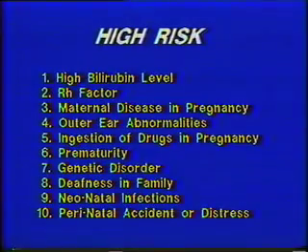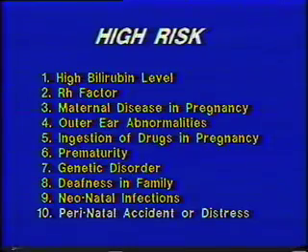There are ten categories that constitute at-risk. If you or your baby fall into any of these categories, it's very important that you check your baby's hearing. Not all diabetic mothers have deaf babies, but there's a greater risk. And not all premature babies are deaf, but a higher number than average have hearing problems. So it's very important that you check your baby's hearing so that you'll feel comfortable about what he hears.